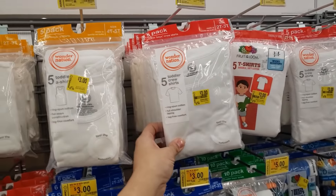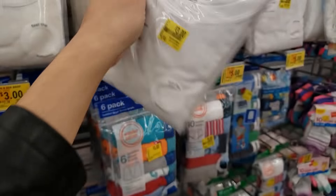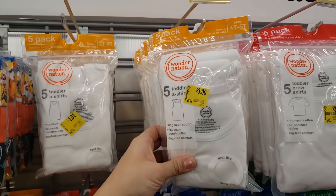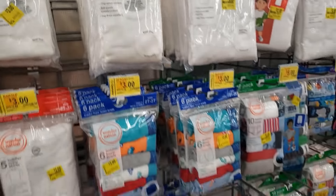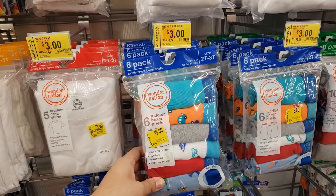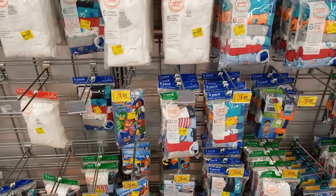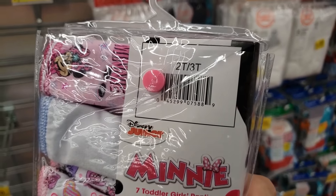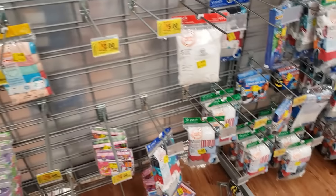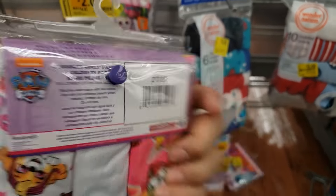They have toddler crew shirts for $3 — was $7.44 before and it's a five-pack, so you're getting five shirts for $3. There are also beaters for $3 — only the white color comes up at that price. They have toddler boys boxer briefs for $3 as well, and toddler girls panties for $5 down from $9.94. A three-pack is $2, down from $4.43.